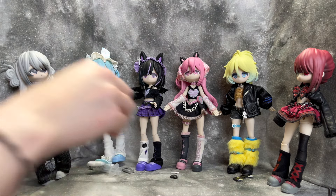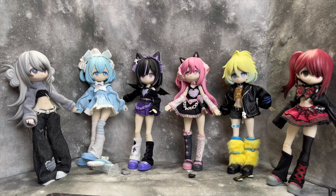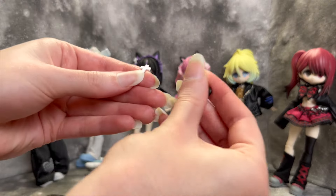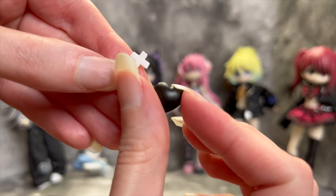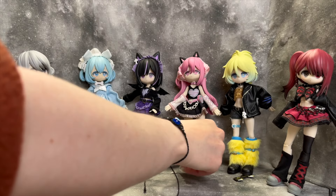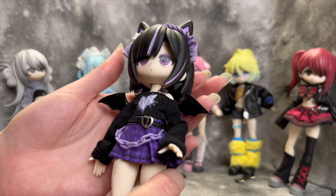Sorry about that — my husband Tony came home an hour and a half earlier than I expected! Anyway, the pink girl also came with two little knot barrettes — one is a black heart and then we have a white cross. Those are sweet little additions.